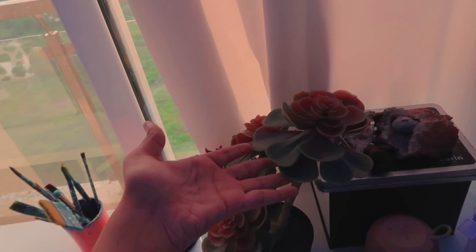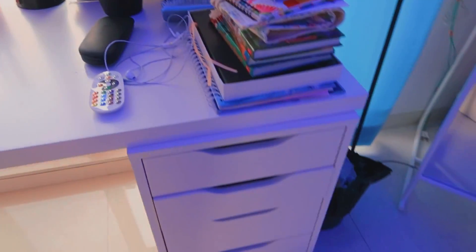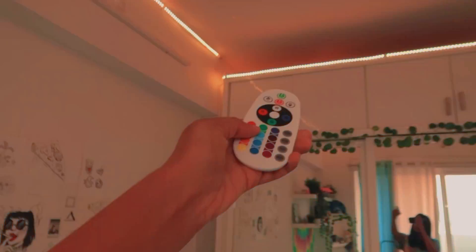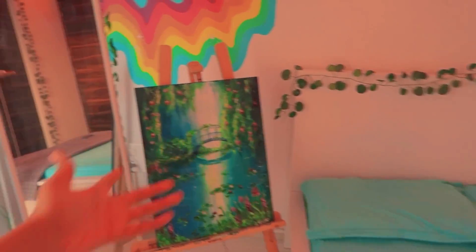Moving on — this part is actually pretty messy. This plant is fake, just like every other plant in my room, because I keep killing real plants. Brushes, stationary, blah blah — that part I still haven't figured out how to keep tidy. Oh yeah, the remote — you can change the colors of the light. Yay, fun!